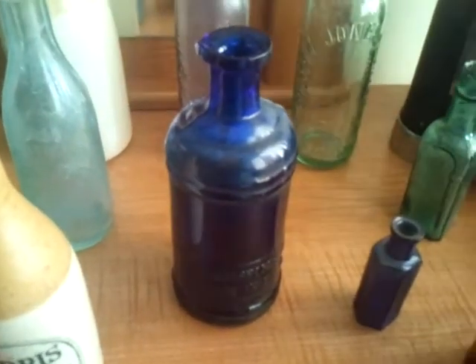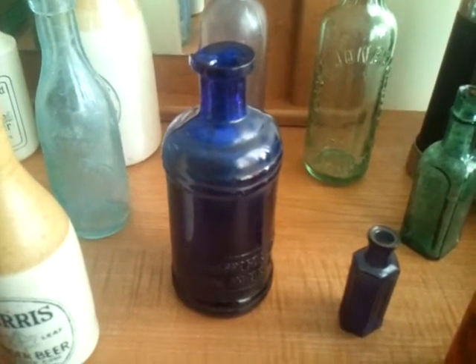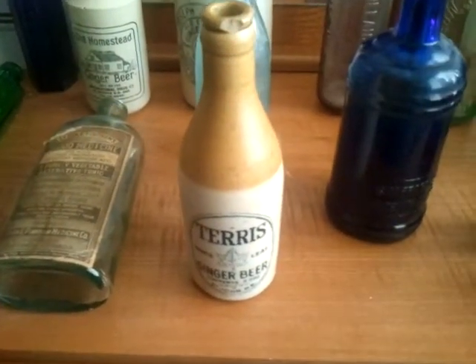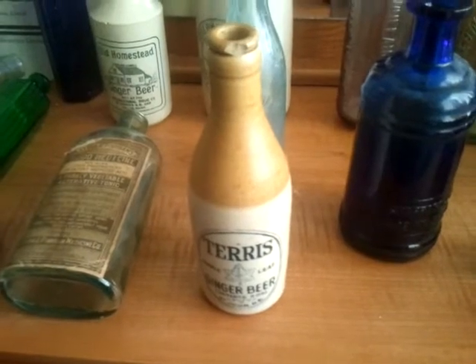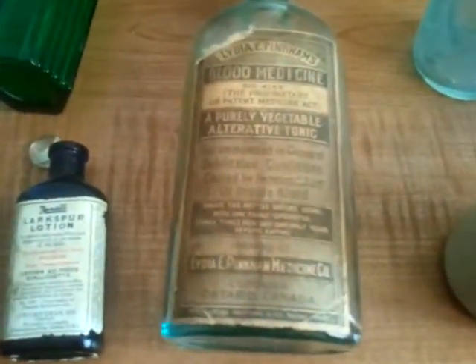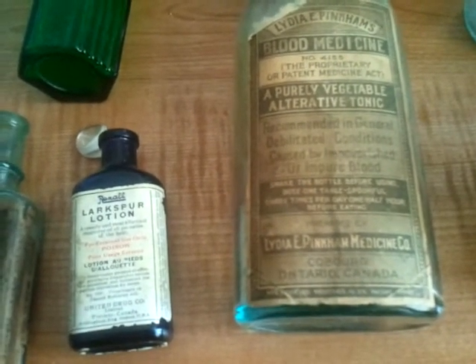Skimming across a little bit, we see another little poison bottle, and in the center there we have a very rare Stafford's cobalt blue porse boat ink, which is selling for about $50 — they are very very collectible. Moving a little further, we see a Terrace stoneware ginger beer bottle from 51 City Road in St. John, New Brunswick — unfortunately this one has a little chip on the lip. And here we're looking at a Lydia Pinkham's blood medicine from Cobourg, Ontario.